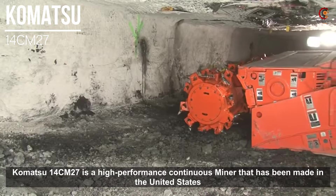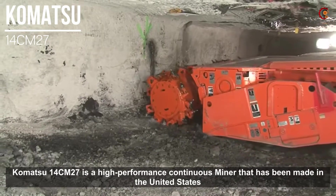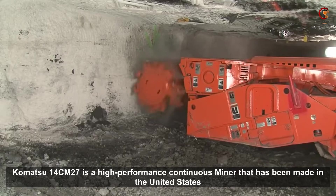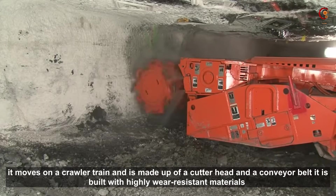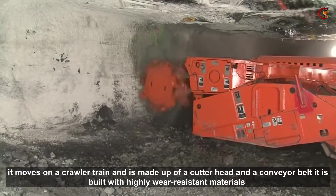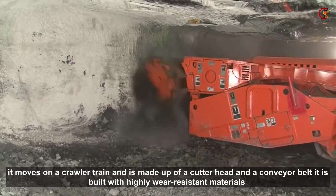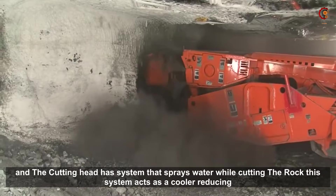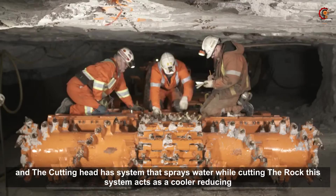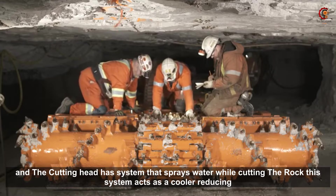The Komatsu 14CM27 is a high-performance continuous miner that has been made in the United States. It moves on a crawler train and is made up of a cutter head and a conveyor belt. It is built with highly wear-resistant materials, and the cutting head has a system that sprays water while cutting the rock. This system acts as a cooler, reducing the potential for frictional ignition.